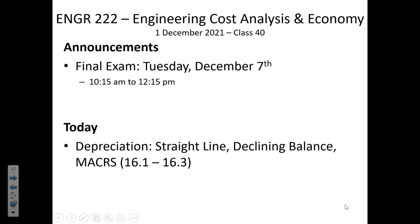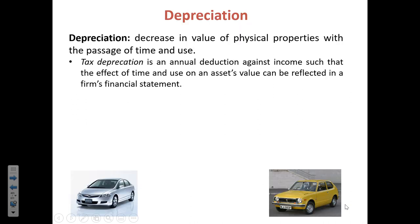Pay special attention anytime you see a figure in the textbook — they say a picture is worth a thousand words, so anytime there's a figure in the applicable text, there's probably an important concept being delivered. Another exam tip: don't text during class; it'll make you focus better on the material if you put your phone away. Today we're going to talk about different types of depreciation. Depreciation is a decrease in the value of equipment over time.